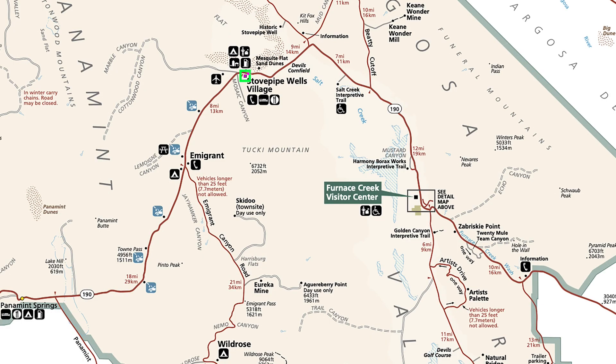Devil's Cornfield is just a few miles - maybe two or three - from Stovepipe Wells going towards Furnace Creek. It's not really a major stop; you can just pull off on the road, there's a sign, and you can take a picture. It's not a big major attraction, but the plants are very cool looking, these little bushes. I took some pictures for you.